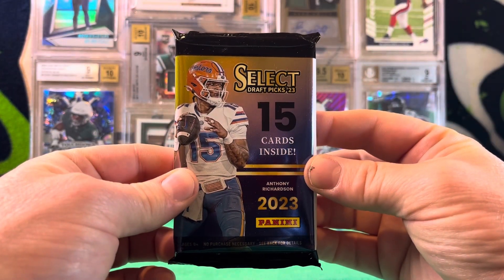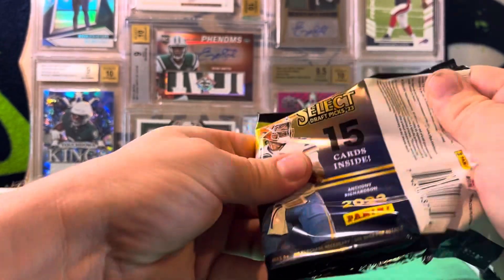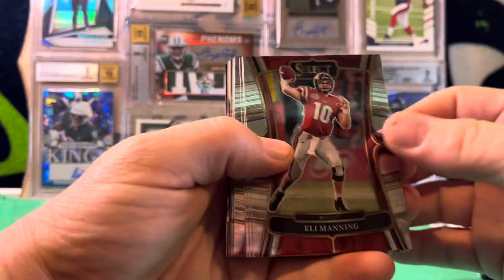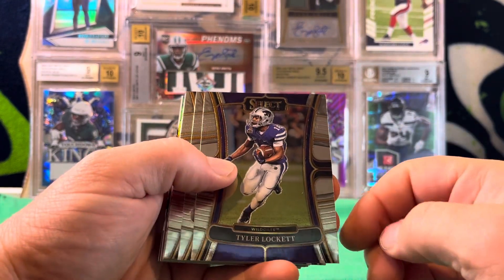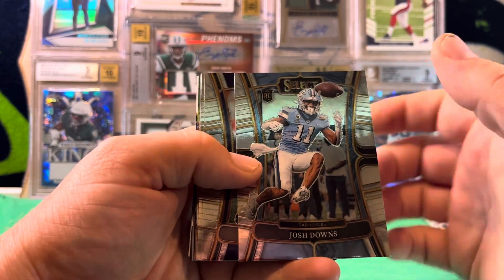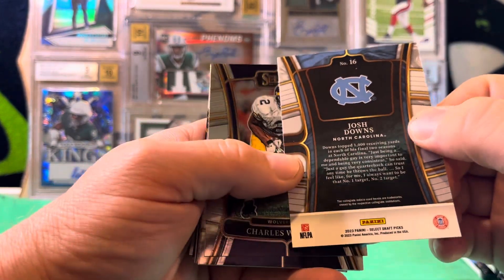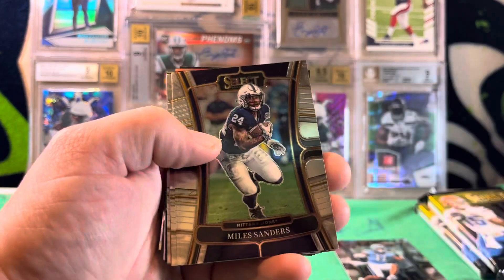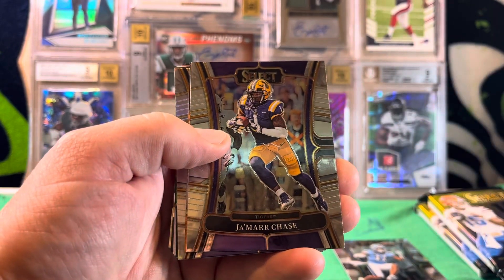First pack of 2023 Panini Select Draft Picks. Give me Anthony Richardson auto please! So we have Eli Manning, Tyler Lockett for my Hawks, a Josh Downs rookie — this is the new concourse level design — Charles Woodson, Miles Sanders, John Elway, and Jamar Chase.